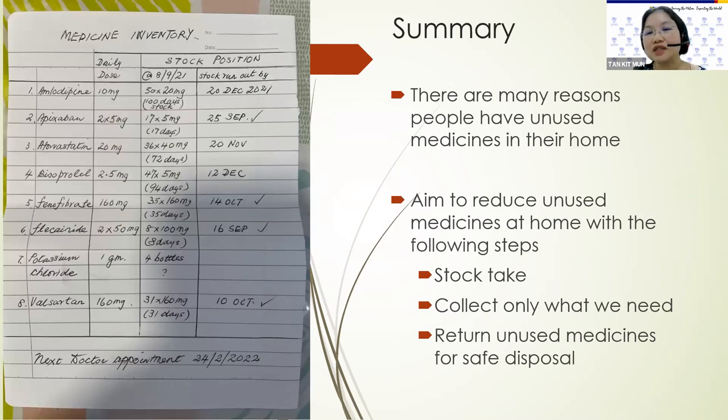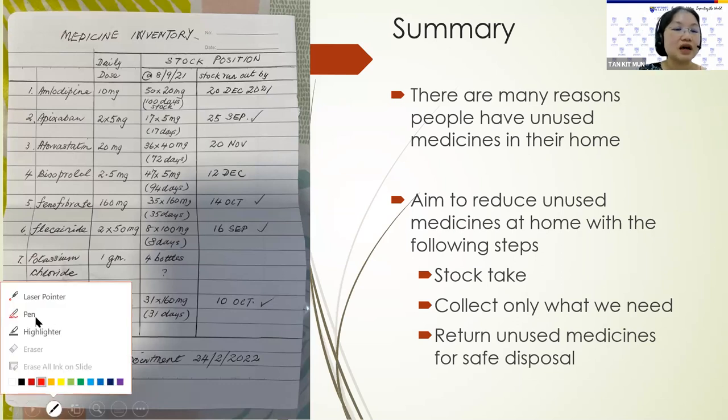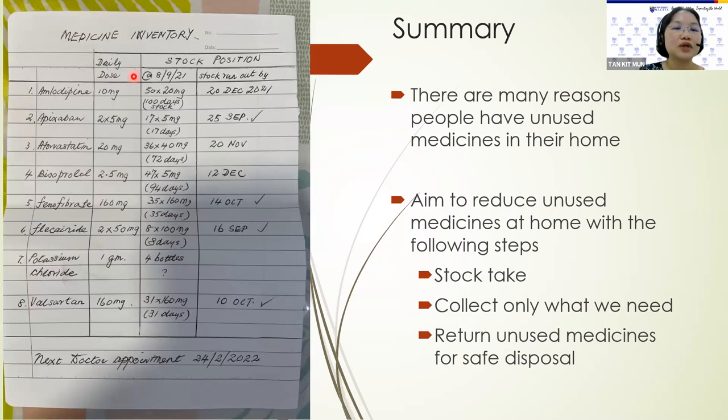In summary, there are many reasons people have unused medicines in their home. We aim to reduce unused medicines at home with the following steps, such as stock taking. Here is a nice example of a 78-year-old man's inventory of his medicines. He does not have any dementia. He listed out all the medications, what's the daily dose, the stock position at a certain date, and when the stock will run out. This gentleman always does stock taking before he presents himself to the pharmacy. We should only collect what we need and return unused medicines for safe disposal.